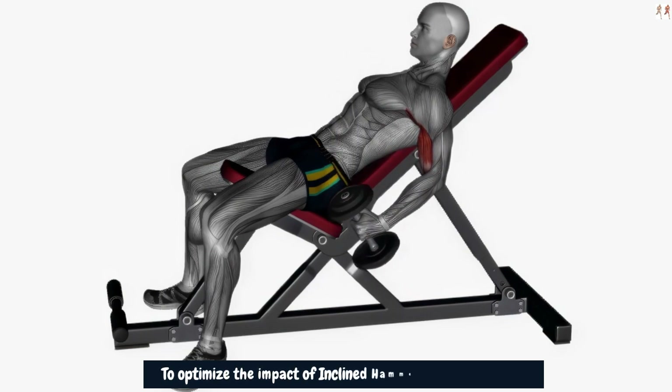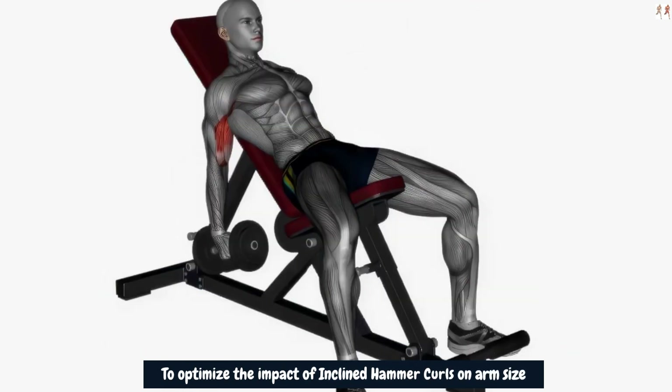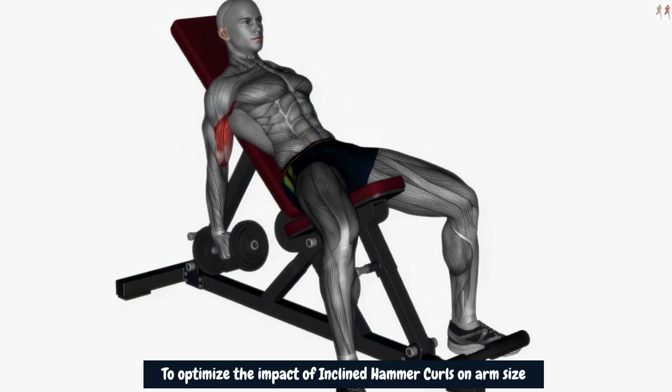To optimize the impact of inclined hammer curls on arm size, it's crucial to maintain proper form, use a weight that challenges you within a moderate rep range of 8–10 repetitions, and gradually increase the resistance over time to induce muscle growth and hypertrophy.